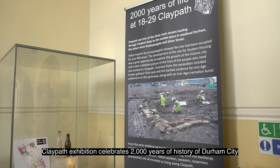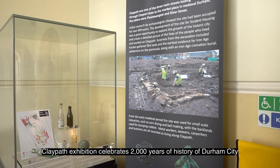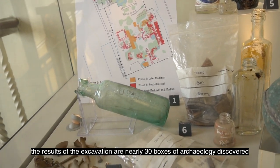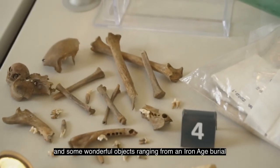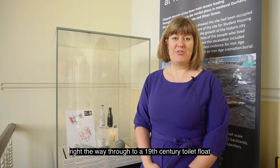The Claypath Exhibition celebrates 2000 years of history of Durham City. The exhibition is the result of two years of excavation in 2016 and 2017 by Archaeological Services Durham University and Adamant Archaeology. The results of the excavation are nearly 30 boxes of archaeology discovered and some wonderful objects, ranging from an Iron Age burial right the way through to a 19th century toilet float.